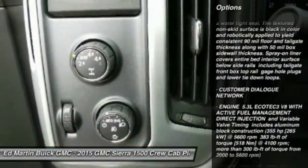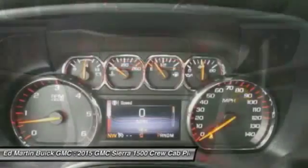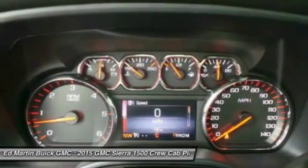Traction control, stability control, leather-wrapped steering wheel, Bluetooth, adjustable steering wheel, power steering, and four-wheel drive.